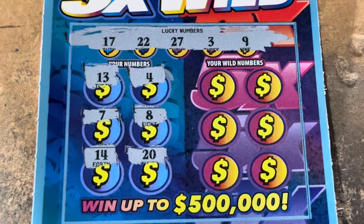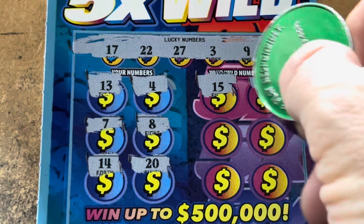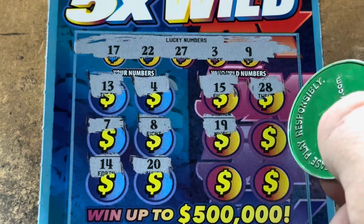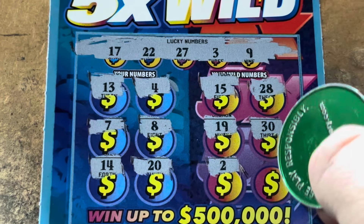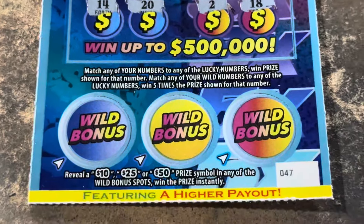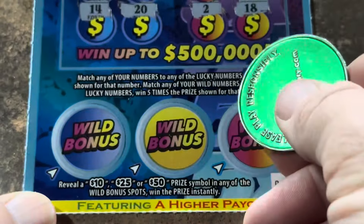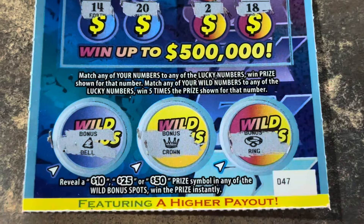The wild numbers will be five times. Let's get it. 15 — we've got 17. 28. We've got 27. 19. 30. 2? We needed 3. And 18, we needed 17. Are we going to find a bonus spot? Come on. We need 10, 25, or 50. We got a bell, a crown, and a ring. Nothing on ticket 47.